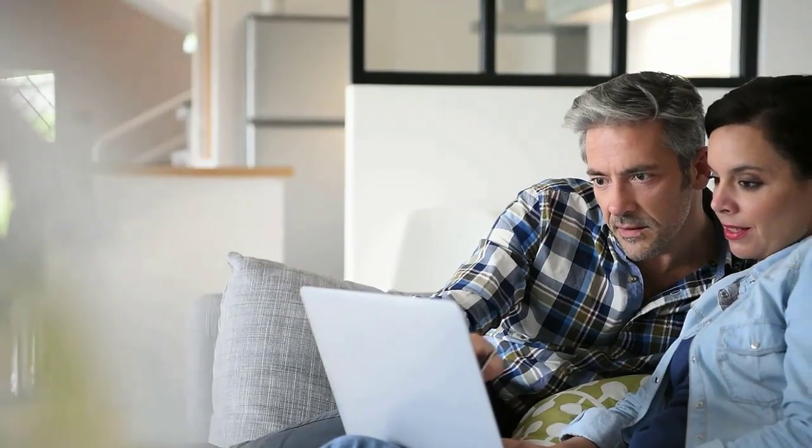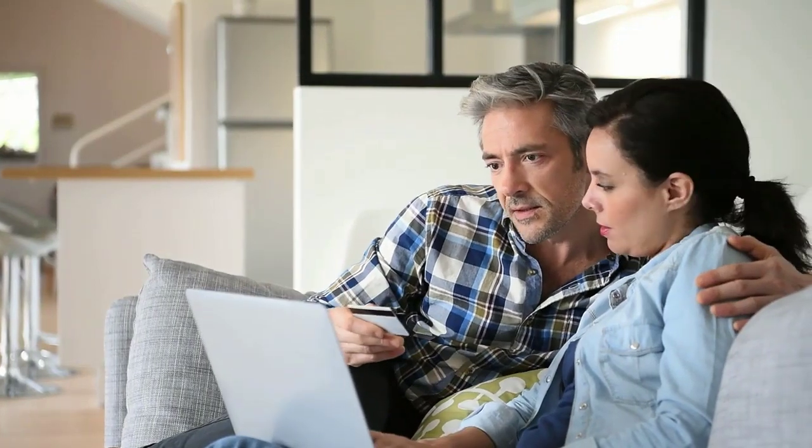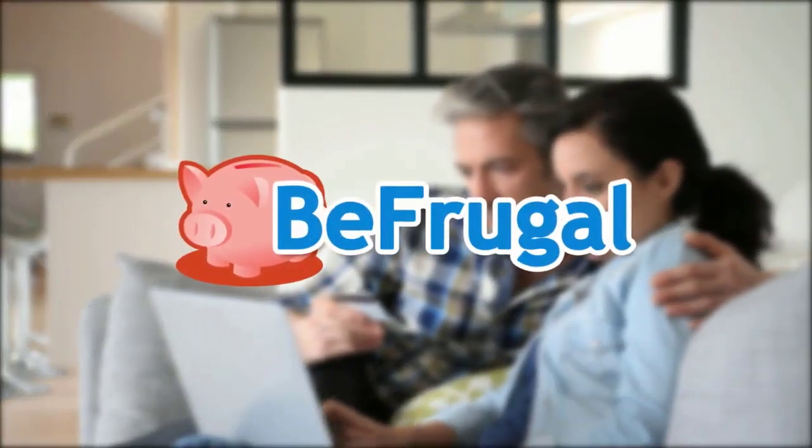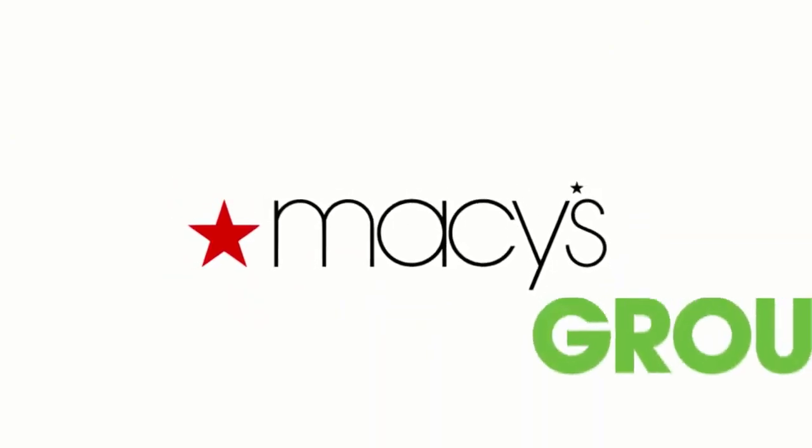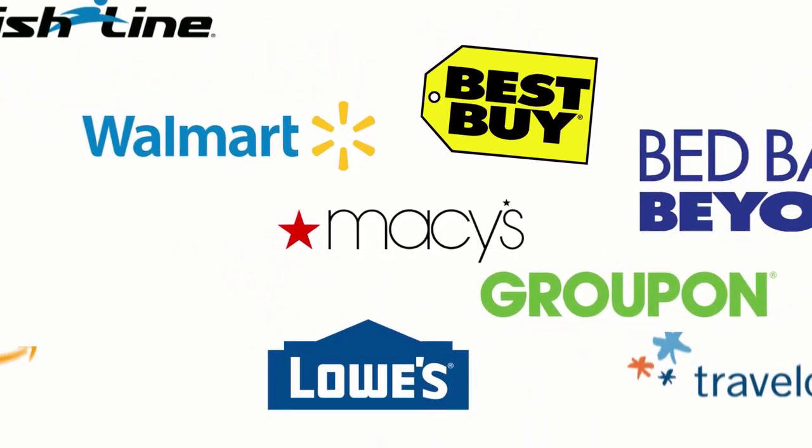We all know that shopping online costs you money. But if you do it right, it can earn you money too. Cash back from Be Frugal. With your free Be Frugal account, you'll get paid for shopping at the stores you love.